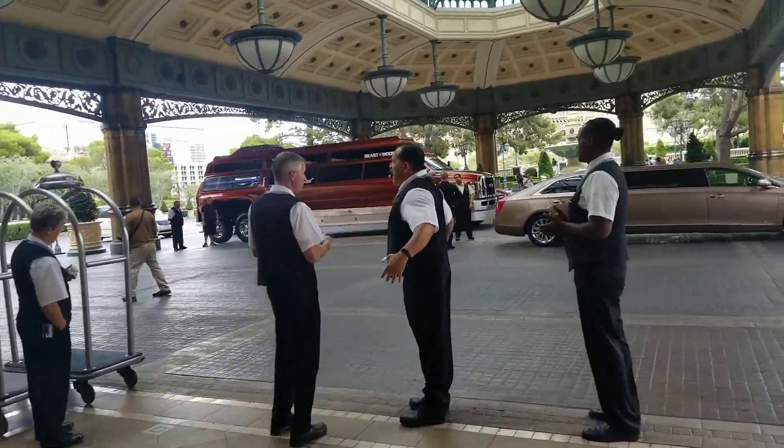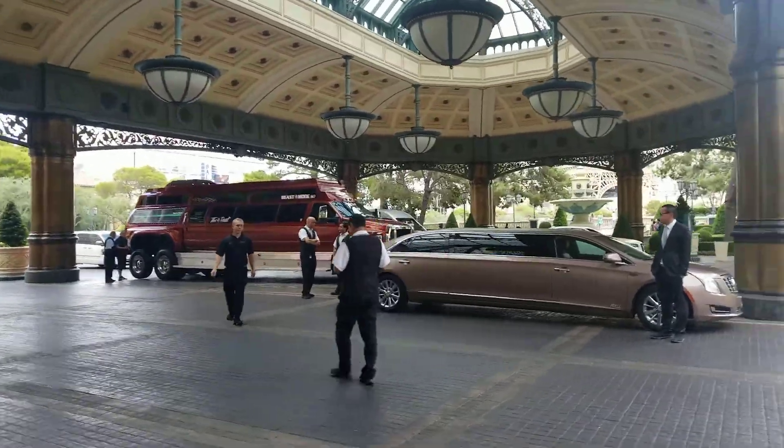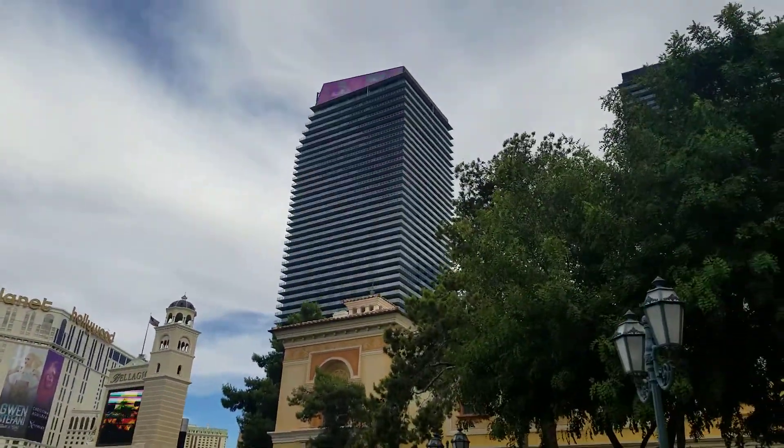Cool, it's called the Beast — it says "Beast Mode." And again there's your Planet Hollywood. And the Cosmo.